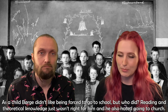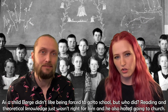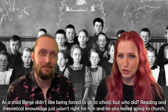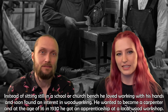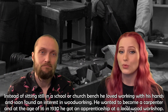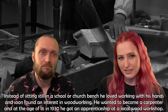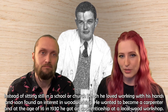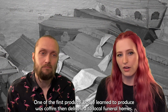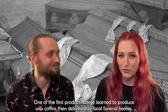As a child, Börje didn't like being forced to go to school. Reading and theoretical knowledge just wasn't right for him, and he also hated going to church. Instead of sitting still in a school or church bench, he loved working with his hands and soon found an interest in woodworking. He wanted to become a carpenter, and at the age of 16 in 1930 he got an apprenticeship at the local wood workshop. One of the first products Börje learned to produce was coffins, then delivered to the local funeral homes.